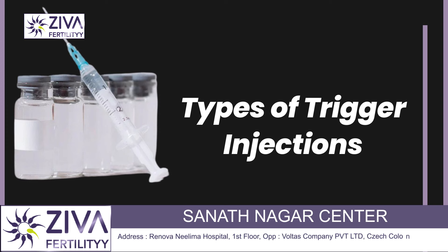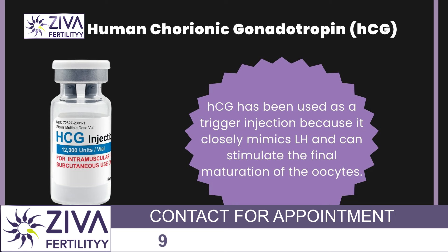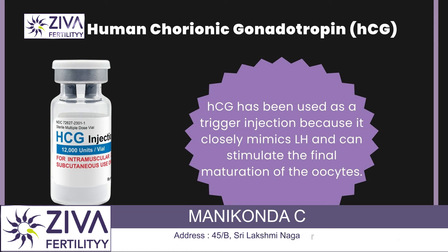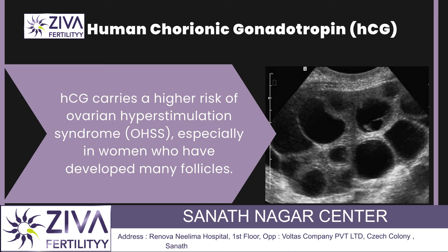What are the types of trigger injections? Human chorionic gonadotropin, or HCG, is a very commonly used trigger. Historically, HCG has been used as a trigger injection because it closely mimics luteinizing hormone and can stimulate the final maturation of eggs. However, it carries a higher risk of ovarian hyperstimulation syndrome, especially in women who have developed many follicles.